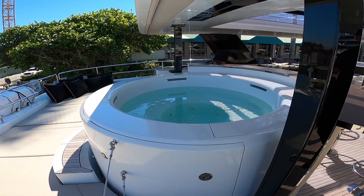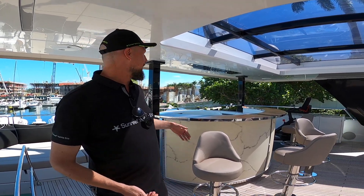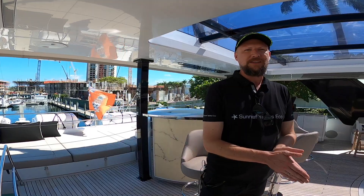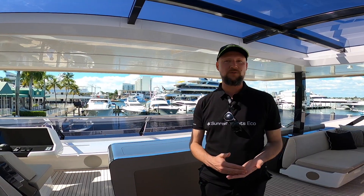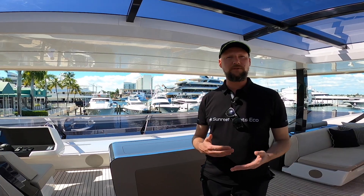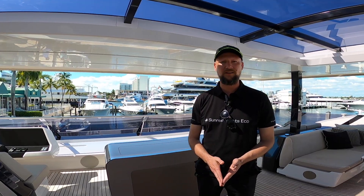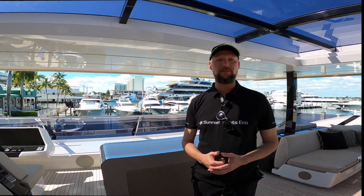Here we are on the flybridge of Ellen's Dream, and the layout of this flybridge is purely amazing. It has this amazing jacuzzi — jacuzzi slash bar — that was custom-made by Sunreef, and it's water-fed from up. There's also plenty of lounging space to enjoy. There's a pop-up TV, a bar with a barbecue and fridges, ice makers — basically everything you need to serve drinks and entertain your guests — a dual helm station, and a massive bimini that lets plenty of natural light through.